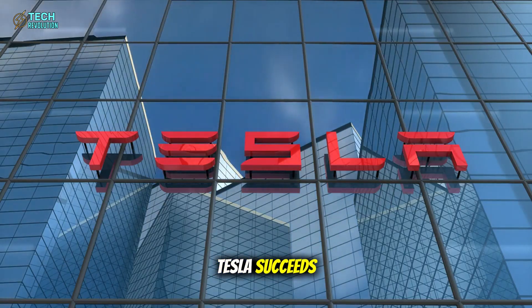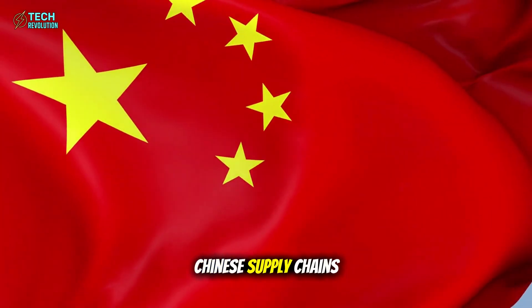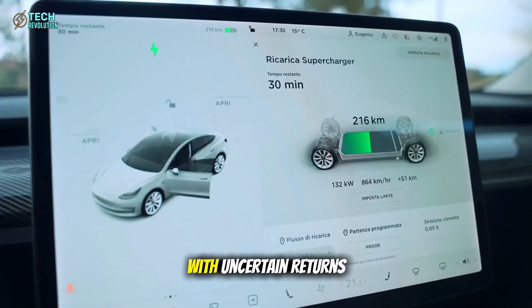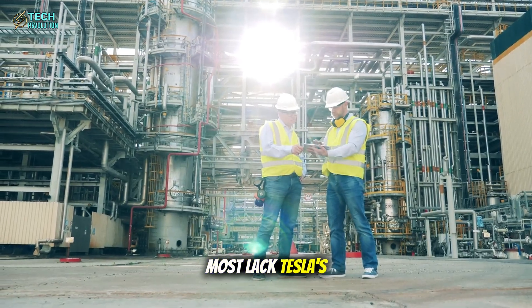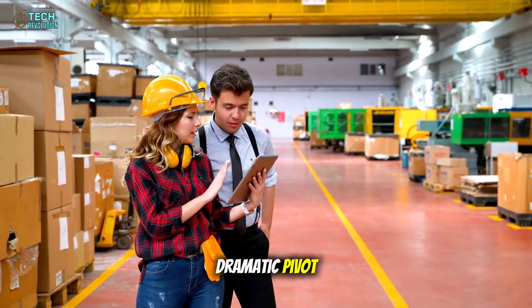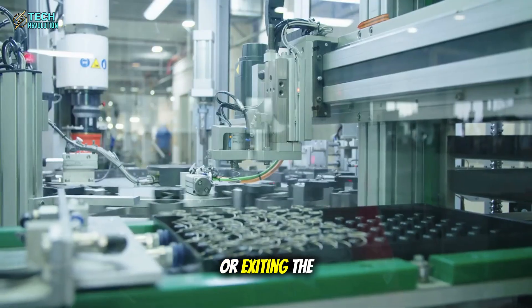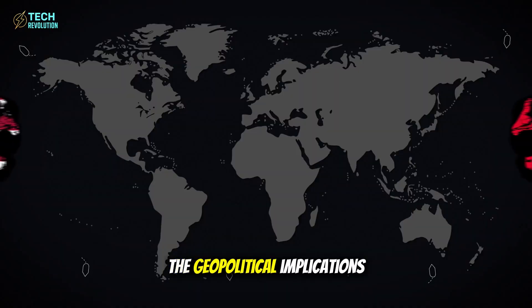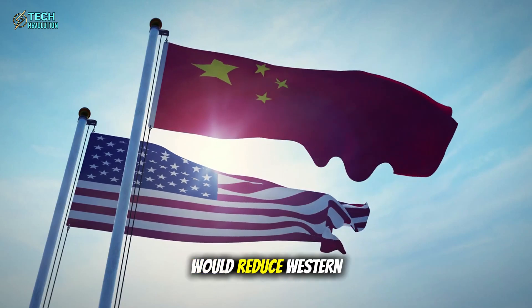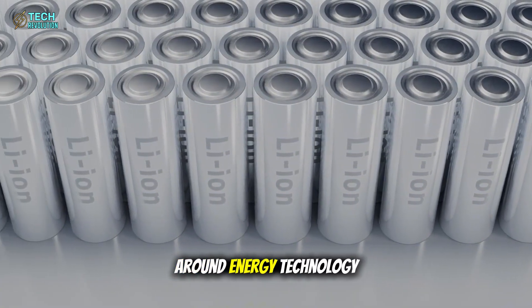What happens if Tesla succeeds? Traditional automakers face an existential choice: continue depending on Chinese supply chains and accept competitive disadvantage, or invest billions in developing alternative battery technologies with uncertain returns. Most lack Tesla's engineering resources, manufacturing expertise, and risk tolerance for such a dramatic pivot. We could see industry consolidation, with smaller automakers either partnering with Tesla for battery supply or exiting the EV market entirely. The geopolitical implications are equally profound — a successful American-made aluminum-ion battery industry would reduce Western dependence on Chinese manufacturing, potentially reshaping global trade relationships around energy technology.